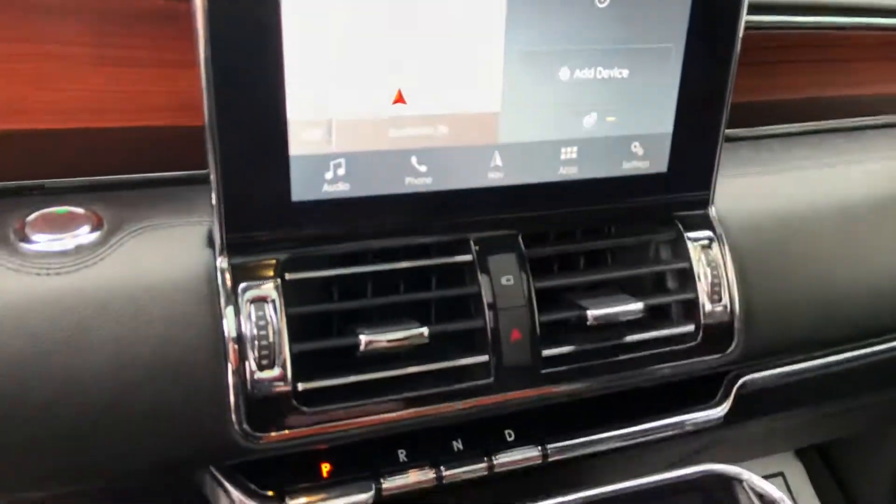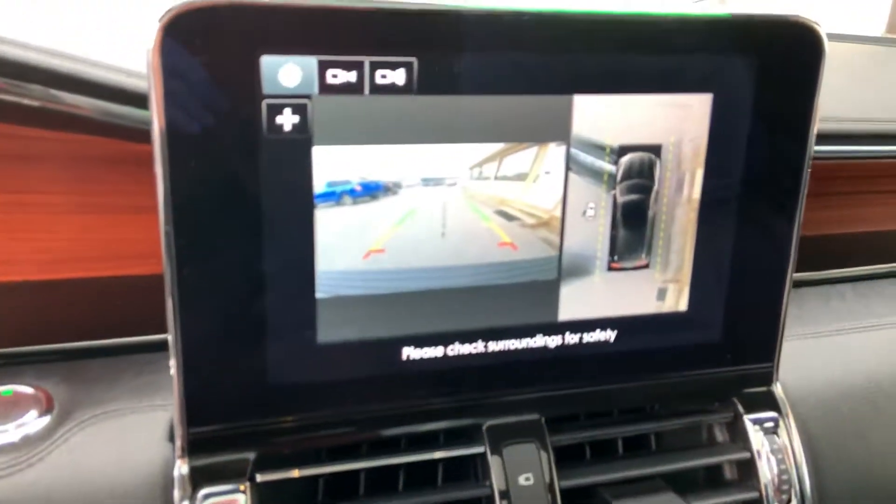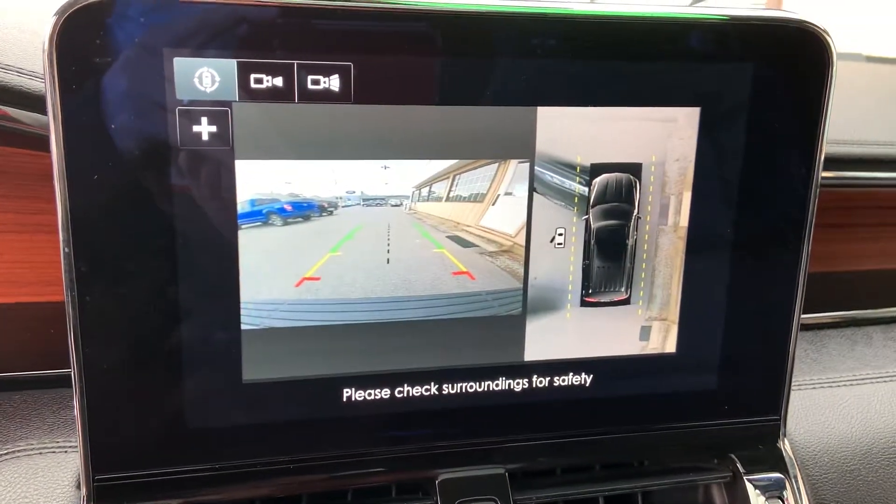It's got a heated steering wheel, push-button shift, and a rearview mirror camera.